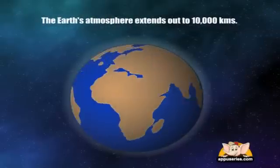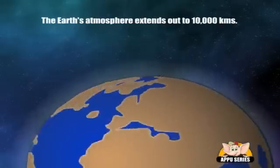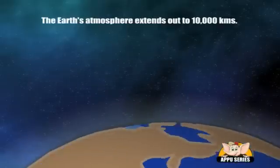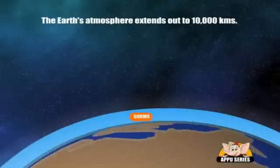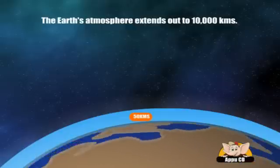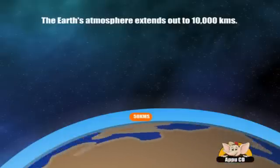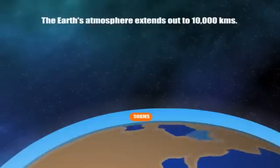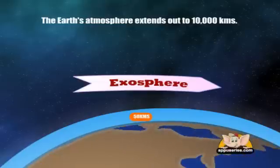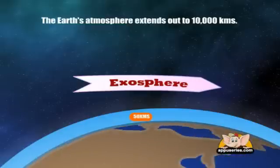The Earth's atmosphere extends out to 10,000 km. The atmosphere is thickest within the first 50 km or so, but it actually reaches out to about 10,000 km above the surface of the planet. This outermost layer of the atmosphere is called the Exosphere and starts about 500 km above the surface of the Earth.